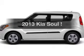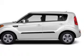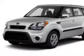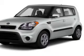Get noticed in this 2013 Kia Soul. This is the set of wheels you've been looking for. The powertrain includes front wheel drive with an efficient four-cylinder engine connected to a smooth-shifting six-speed automatic transmission.